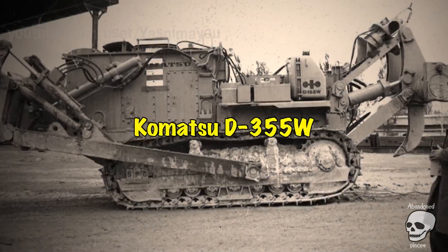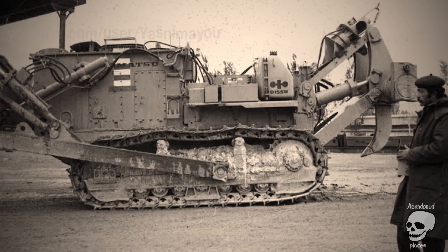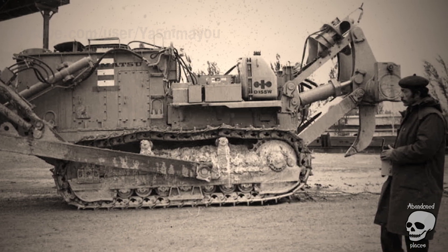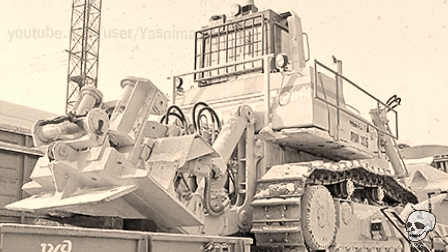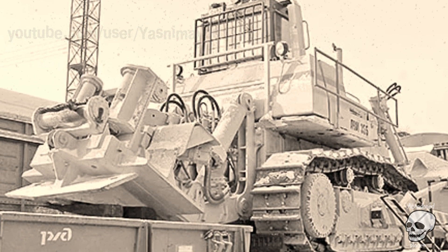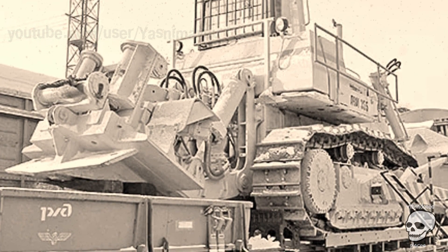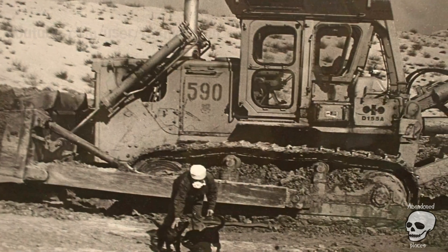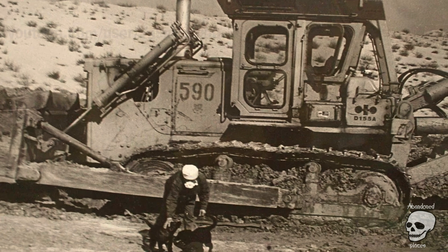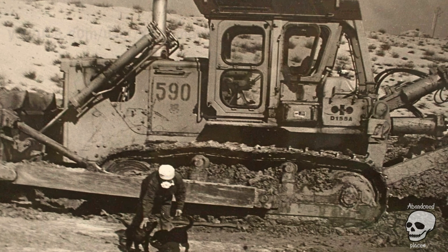Komatsu D355W. The Japanese Komatsu D355W bulldozer was an indispensable assistant in clearing the construction site from radioactive soil. The machine was controlled using a special remote control; however, its range was not very large, so the operator remained in close enough proximity. Most often, such a driver was placed in the cockpit of a protected army armored vehicle. How many such bulldozers Japan sent to help the USSR is still unknown.